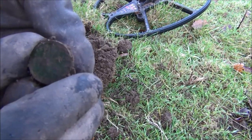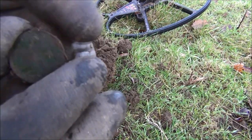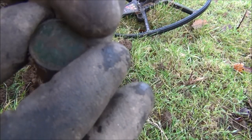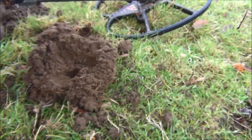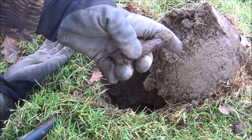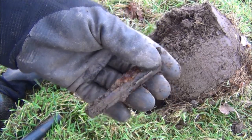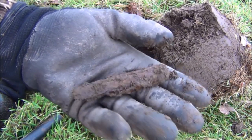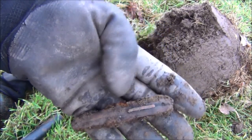Wahey! Pre-decimal - 1931, so that's George V. It's in reasonable condition. That looks very much to me like an old pen knife, very rusted and knackered, or possibly even an old razor - it's quite thin.